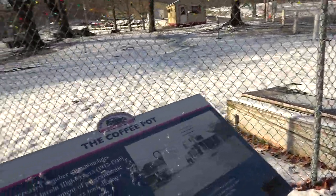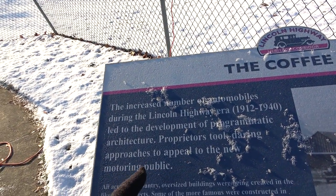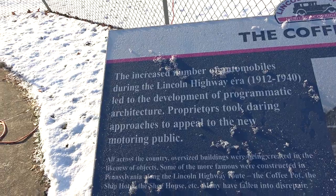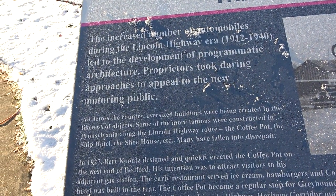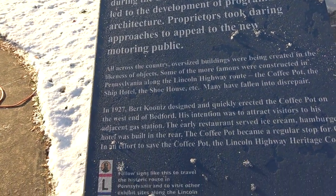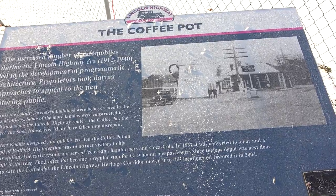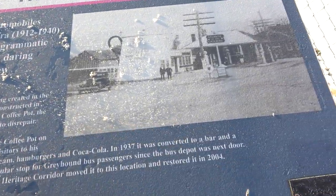There's some information here on the marker. The increased number of automobiles during the Lincoln Highway era led to the development of programmatic architecture — proprietors took daring approaches to appeal to the new motoring public, like building a giant coffee pot. All across the country, oversized buildings were being created in the likeness of objects. Some were famous like this one; there was also a shoe house. In 1927, Burt Koontz designed and quickly erected the coffee pot. It became a regular stop for Greyhound bus passengers. The Lincoln Highway Heritage Corridor moved it to this location and restored it in 2014.